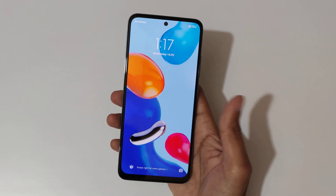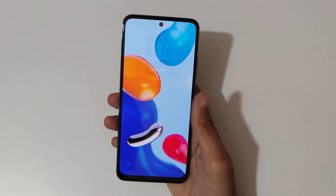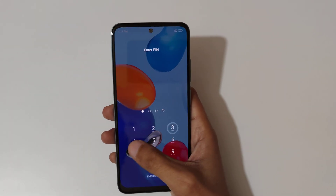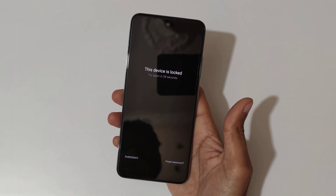Hey guys, welcome to my channel. In this video I'm going to show you how to hard reset the Redmi Note 11 smartphone. This is helpful for those who have forgotten their password — you can see that the device is locked.